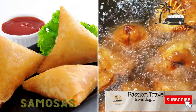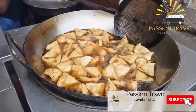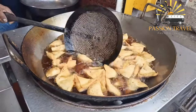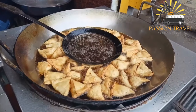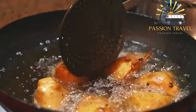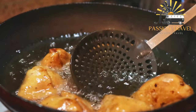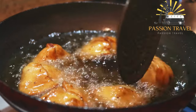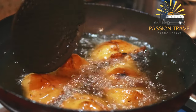Samosas are deep-fried pastry pockets filled with spiced vegetables or meat. They are a popular Indian snack commonly found throughout South Asia and other parts of the world. Typically triangular-shaped, they are filled with a savory mixture of spiced potatoes, peas, onions, and sometimes meat. The pastry shell is made from dough of flour, water, and oil or ghee, deep-fried until golden brown and crispy, and often served with chutney or dipping sauces.